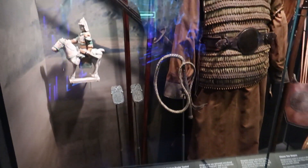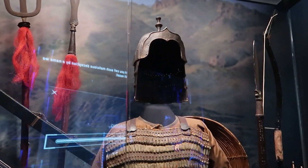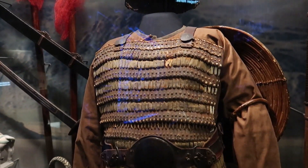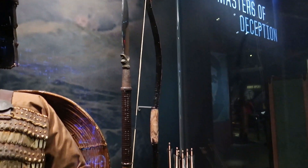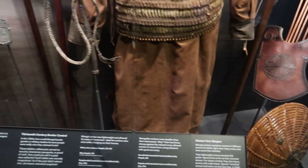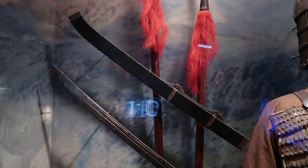Here we can see some weapons and armor used by the Mongolian army of Genghis Khan — look at this suit of armor. Over here we have some pretty ferocious weapons: a spear, a bow and arrow, a whip, and some swords. That's some serious weaponry right there.